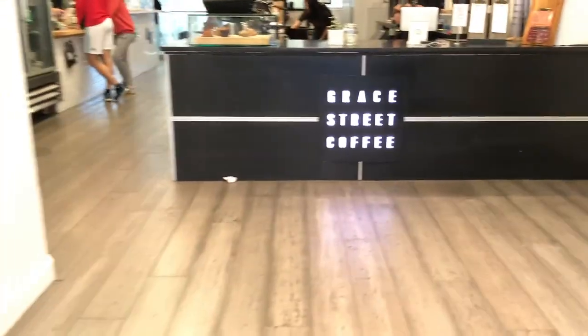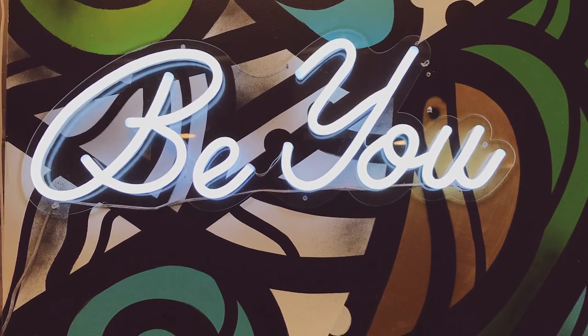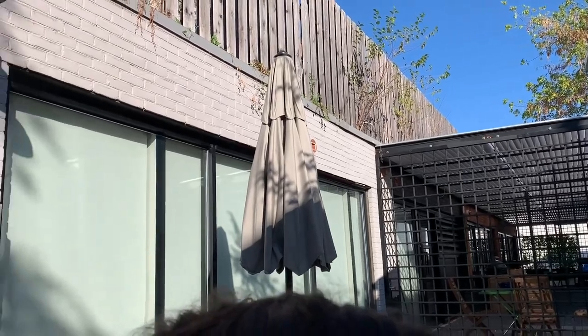We went down to Gray Street Coffee, which is in a really cool location. It's a local coffee roaster. Their coffee was delicious, they were very friendly, and it's in a really cool spot. Then we continued to walk around the neighborhoods.